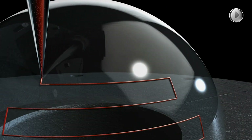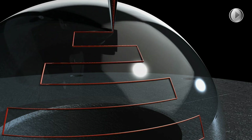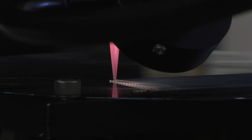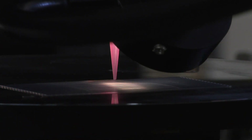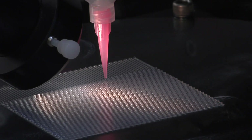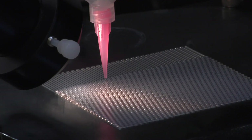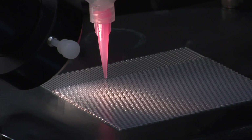Direct ink writing is where, instead of a thermoplastic solid filament, we use gels or pastes and extrude those materials. What's really interesting about direct ink writing is we can have composite materials including ceramics, metal powders, and silica particles, all incorporated into resins that can be freestanding gels or cross-linked and cured through thermal or photo methods.